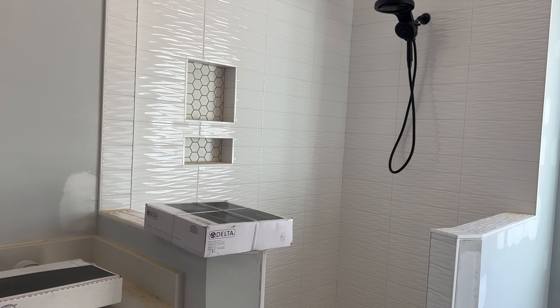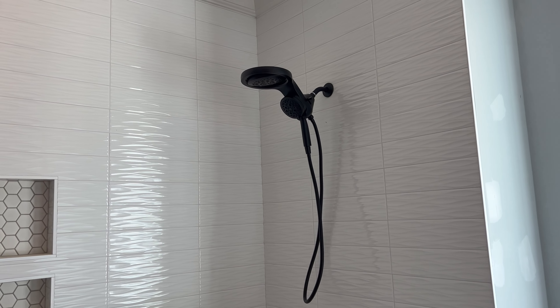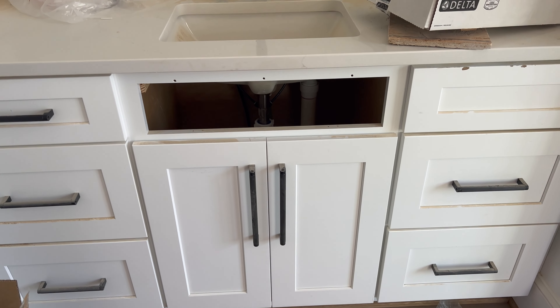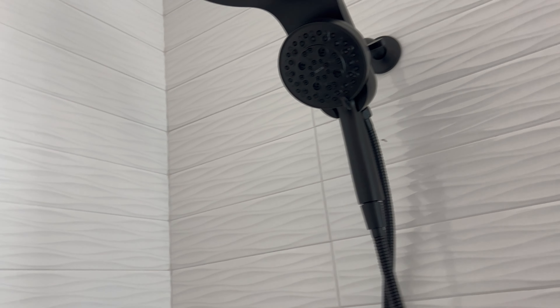In the master bathroom they have not put our light fixtures up yet, but these are the light fixtures I got from Restoration Hardware. They'll be putting those up next week — to Saturday. We also got our plumbing work done. It's a bit dirty and messy in here, but we did go with the matte black finish throughout — matte black faucet, matte black pole.